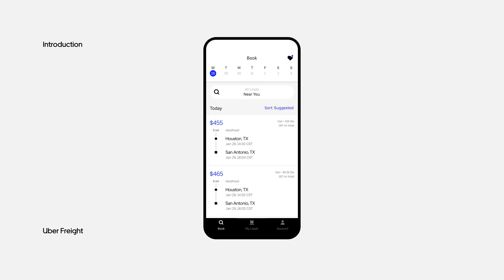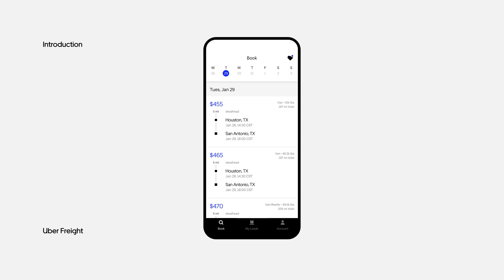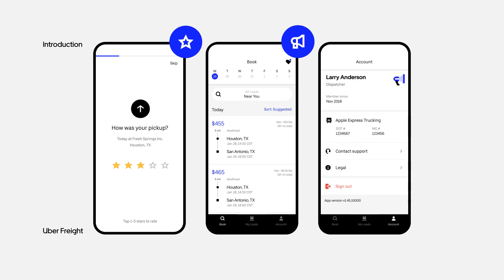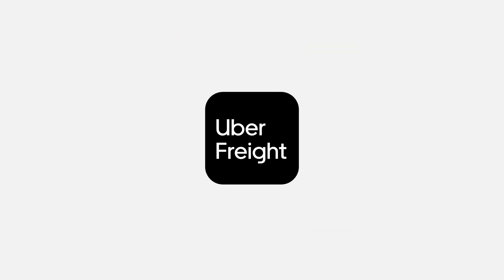Our free app for mobile devices enables you to run your business from the palm of your hand. You'll also learn how to use Uber Freight features like facility ratings and posting a truck, as well as in-app support. The easy-to-use Uber Freight app is just one of the ways we're helping carriers make the most of every mile.